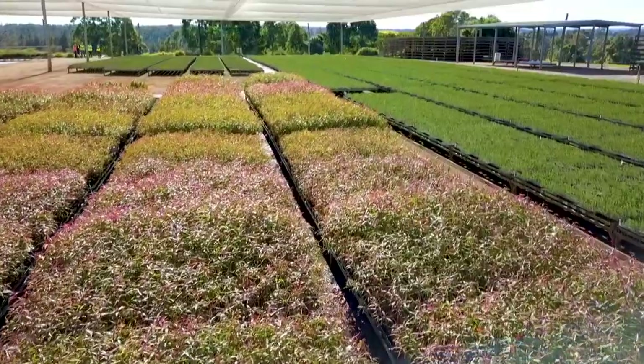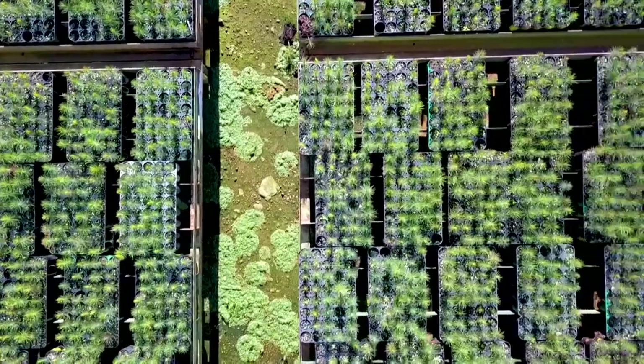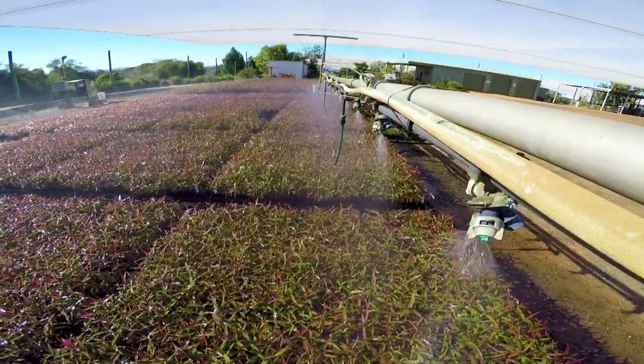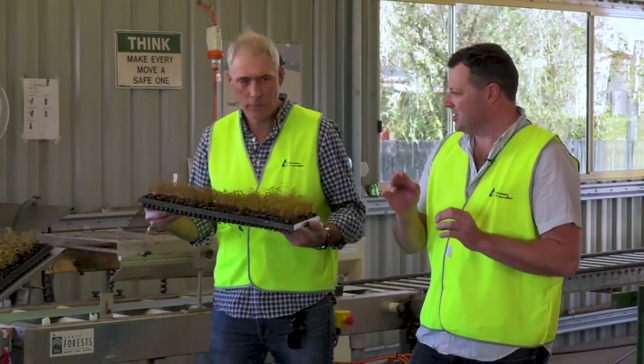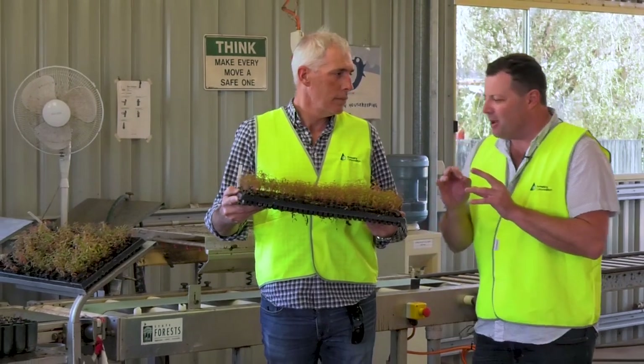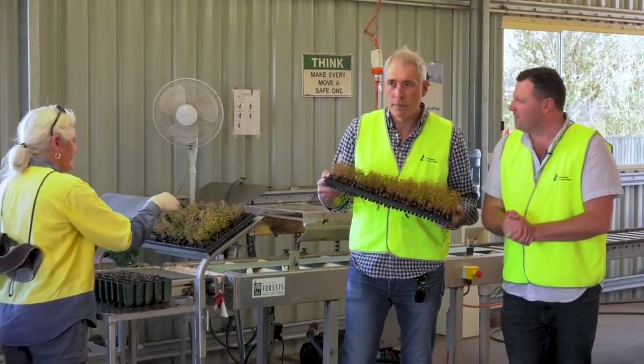The plantation cycle is more of a numbers game, generating the largest volumes of timber in the shortest time frame possible. It's big numbers in the plantation game. This nursery in Grafton alone produces around one million trees a year, but what you might not be aware of is how intensely managed each and every one of those trees is.